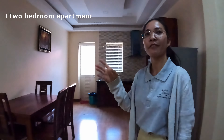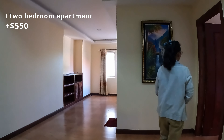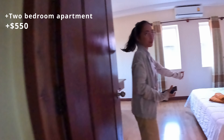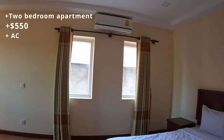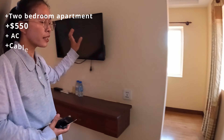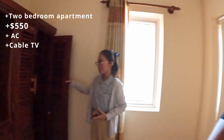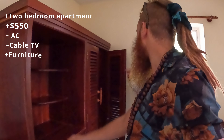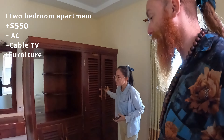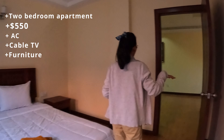This is a two-bedroom apartment and the rental price is $550 — a good price. This is one bedroom, nice. Every expat needs AC, and yes, they have AC and cable TV. I've always loved in Cambodia they have this dark wood — yes, very nice. Every unit is set up with one air conditioner.